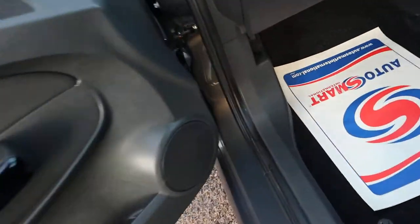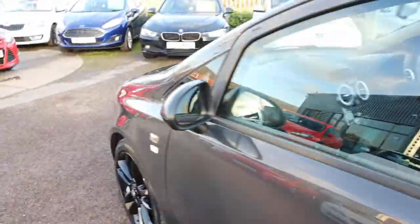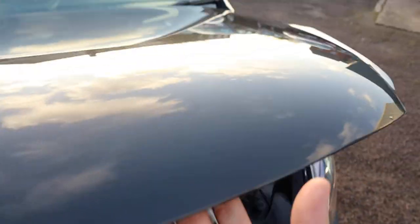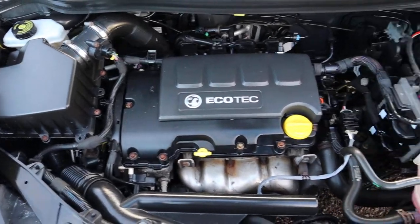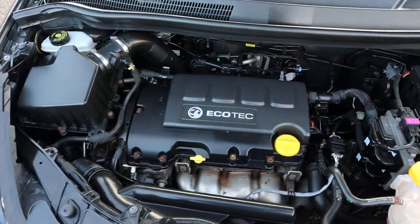To pop the bonnet, it's located on the passenger side. There's a little handle just there, and the bonnet latch — which is a safety part — is right there. Nothing to report in there. Beautiful, clean engine bay.